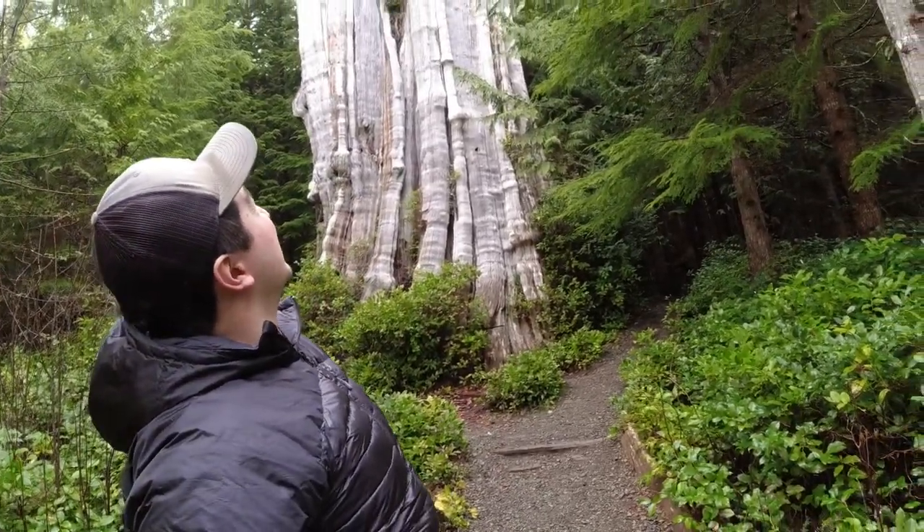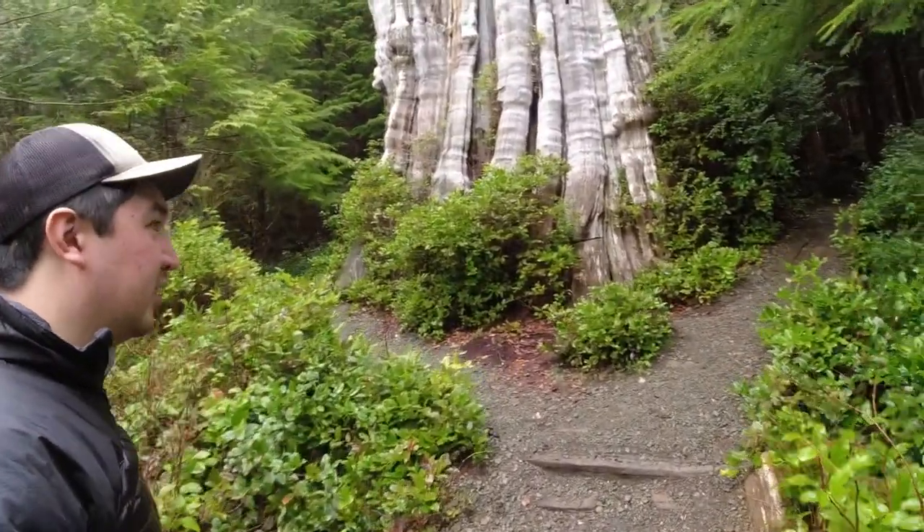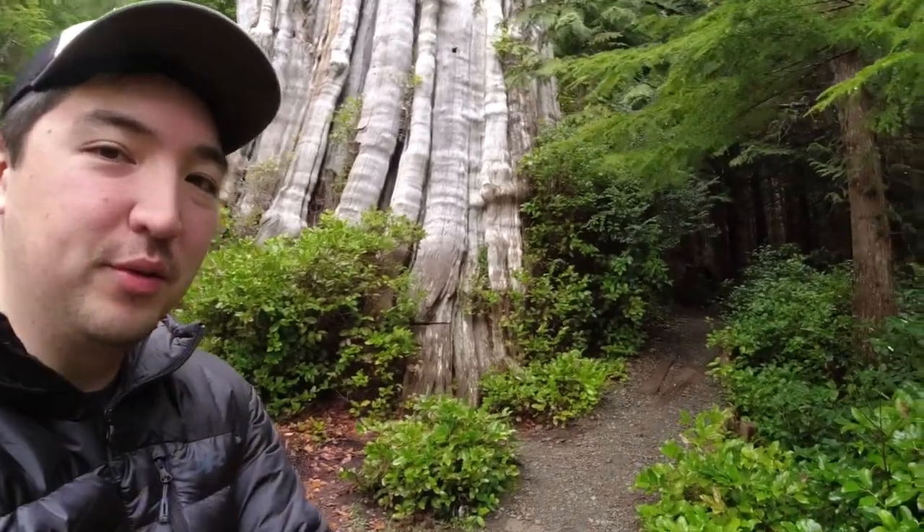While I was out here just driving around the woods, I stumbled across this giant cedar. It's a western red cedar — apparently it's the world's largest — so I'll kind of show you. Pretty cool.